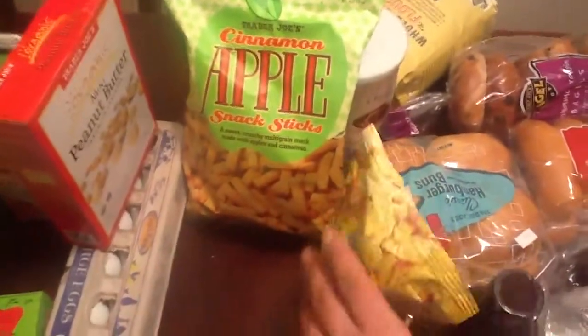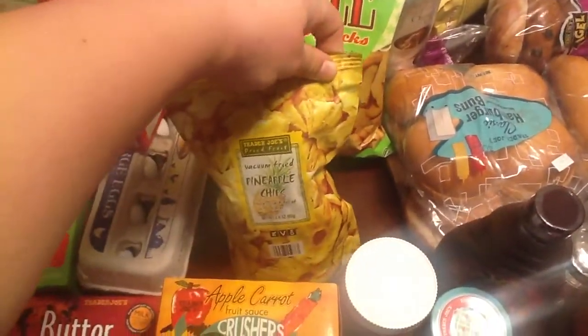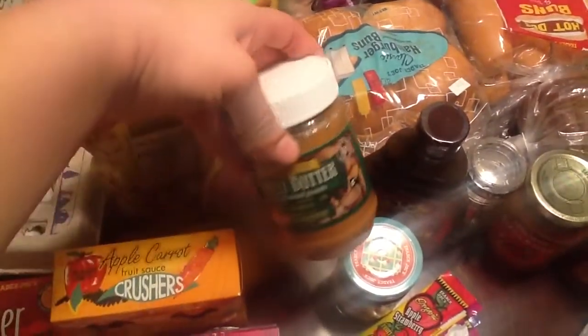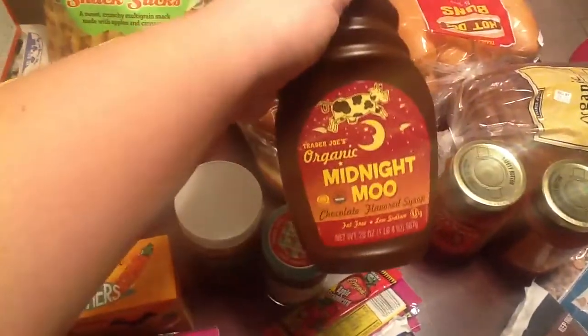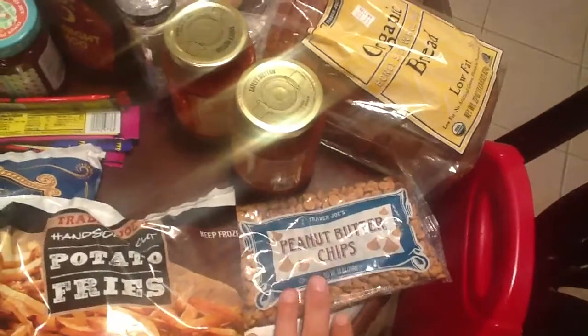Organic applesauce, some fruit and vegetable pouches, and other snacks: cinnamon apple sticks, pineapple chips we're going to try, and banana chips also in the pantry. Peanut butter, some strawberry fruit spread, chocolate milk my daughter wanted, some fruit leathers we're also in love with, tater tots, and fries.